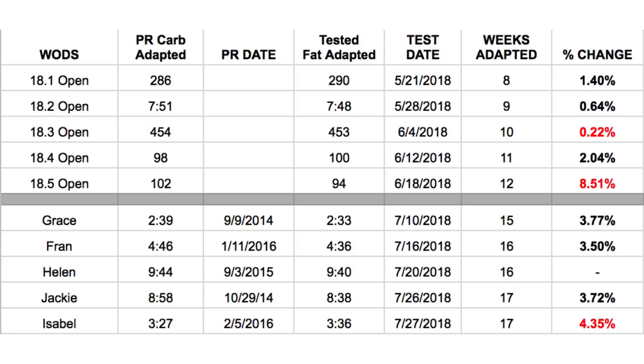The interesting part about going into both tests — whether carb-adapted for the Open or fat-adapted — is that I went into both similarly, and I purposely structured it this way. I didn't want to go into the fat-adapted state training like crazy and have an unfair advantage. Every year I go into the Open pretty untrained — maybe doing two workouts a week, one or two strength sessions, not really training like an animal. I kind of jump in randomly, use the Open to get me into shape, and enjoy doing it with friends and members.